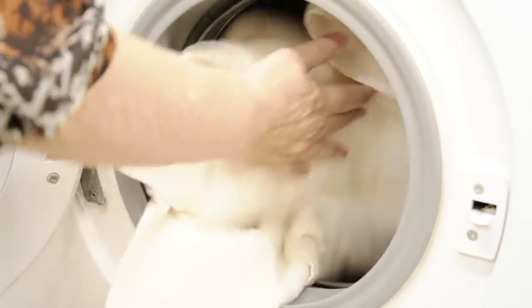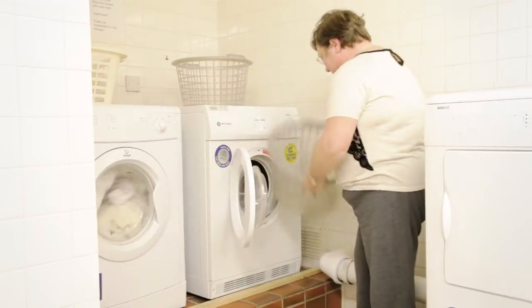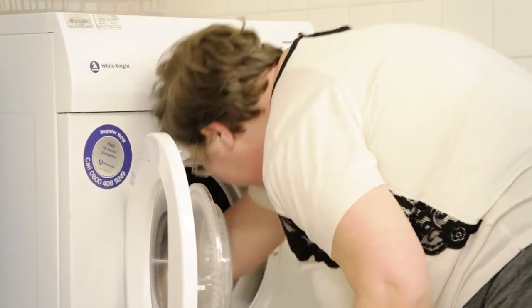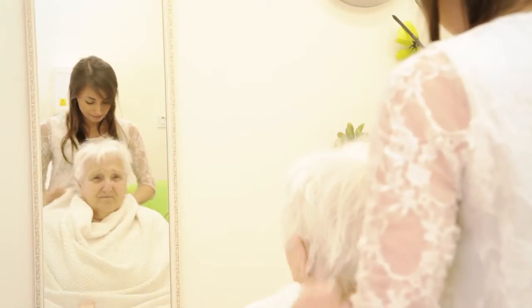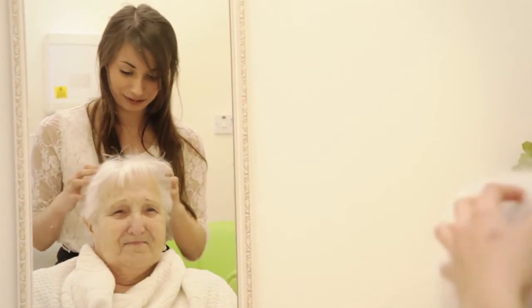One of the common questions we always get asked is how long will I have to wait for sheltered housing to become available after making an application. Regrettably, we can't give a definitive answer because allocating properties does take time and is dependent on what becomes available. Our advice is to put down as many areas as possible, which will widen your choice and availability.